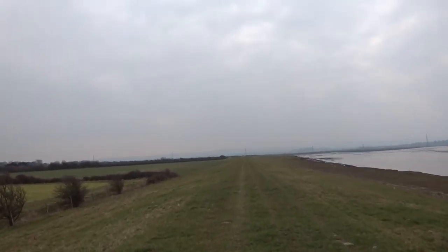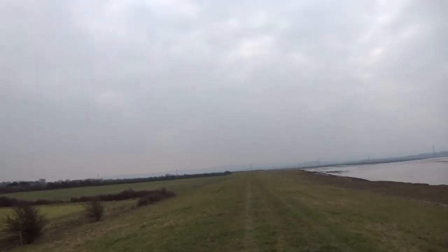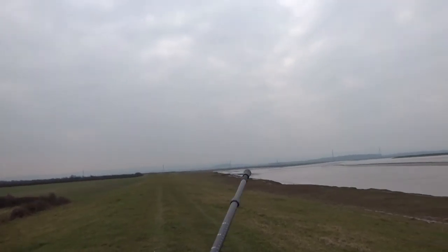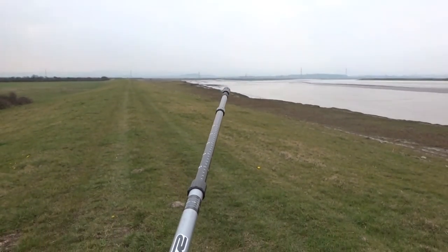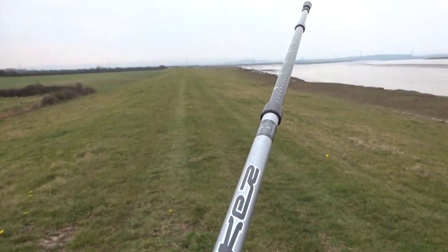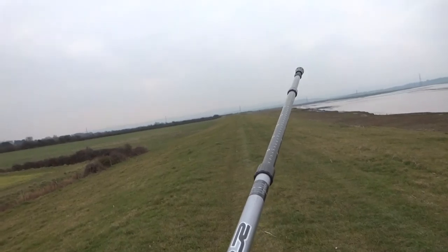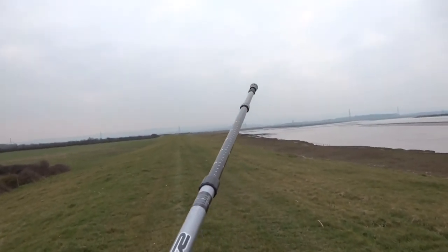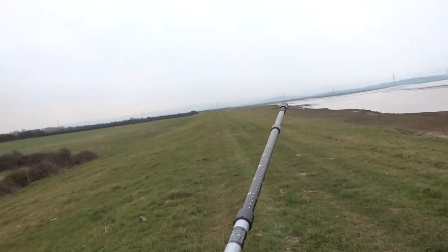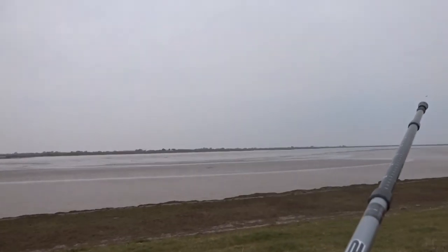My eyes are looking further up the field — not in this field, but in one further over. There's a possibility of cows, which might prevent me going on to Pawlett. Some people put them out earlier if it's more sheltered and the land is drained better. I'm not quite sure yet if that is cows or farming equipment — horse jumps perhaps. It looks more like agricultural equipment, but until I get a bit closer I won't really know.